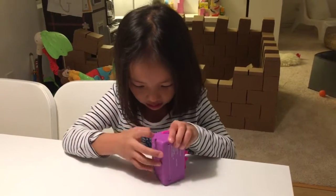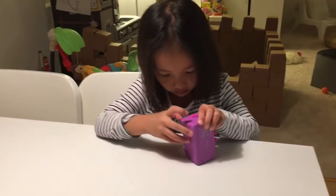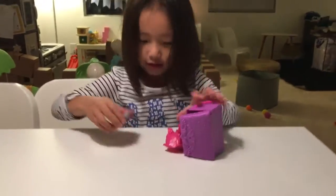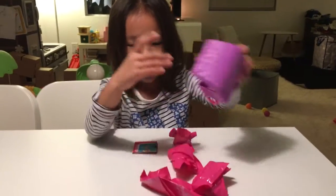Maybe open it right here. These are instructors. There's so many lawn bags.